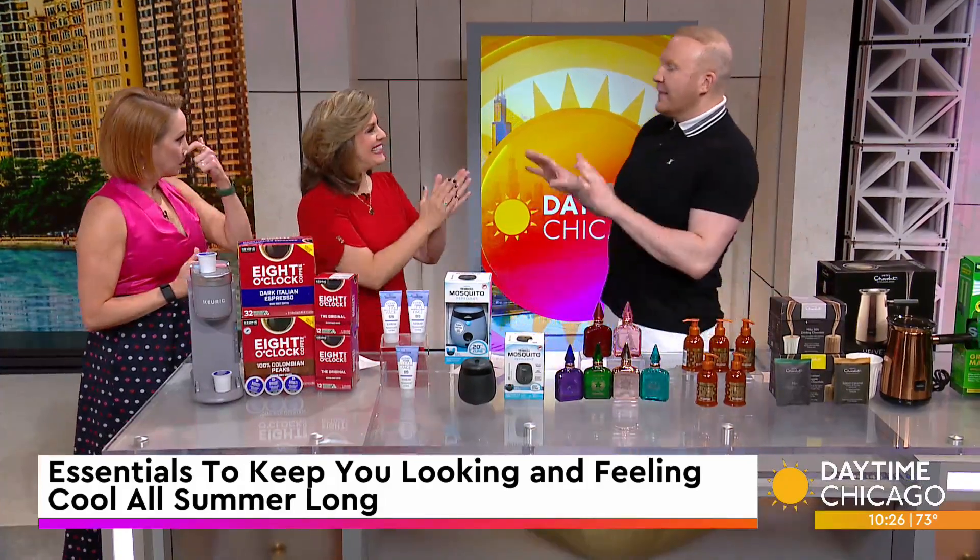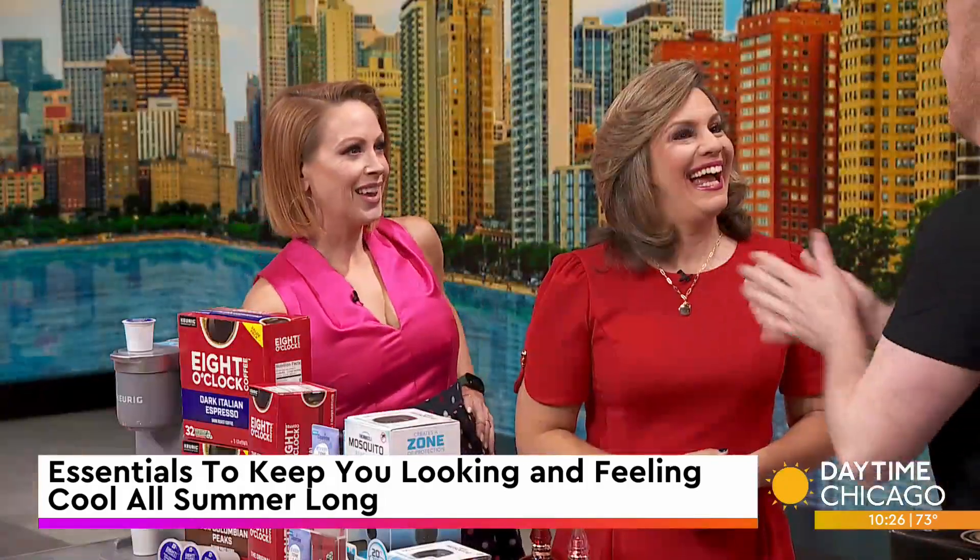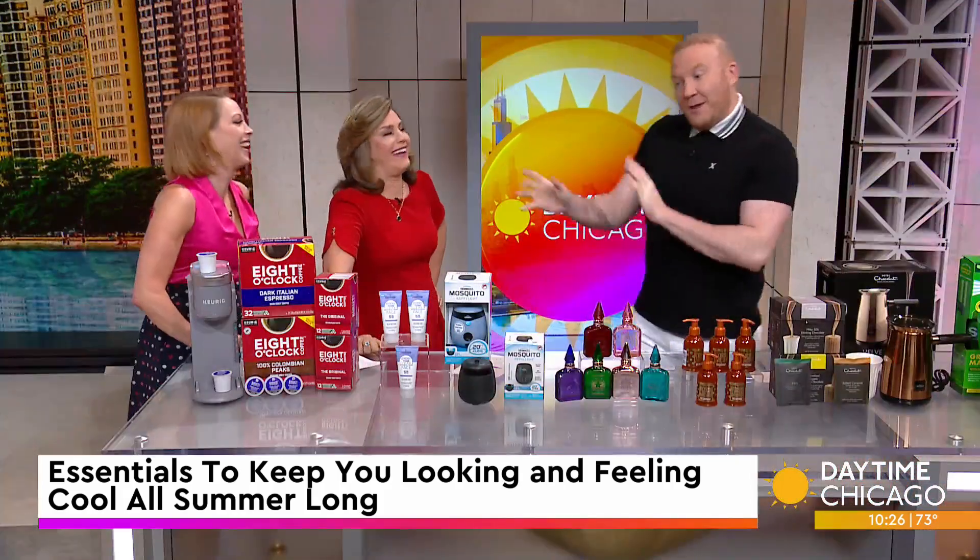Welcome back. Thank you, guys. I like being after the rosé segment, so you guys are warm. We're almost at the start of summer, so I'm giving you a few items that are going to elevate your summer.